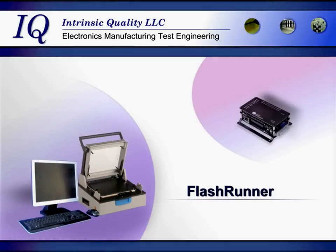Intrinsic Quality is a sales and tech support center for flashrunner, a universal in-system device programmer. We also offer a flashrunner-based programming station with functional test and data logging capabilities.